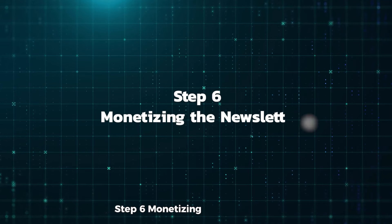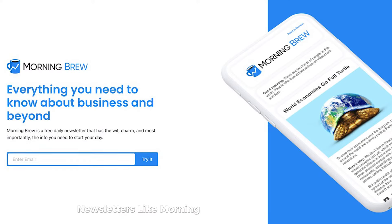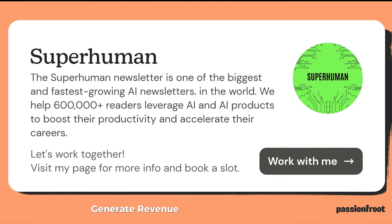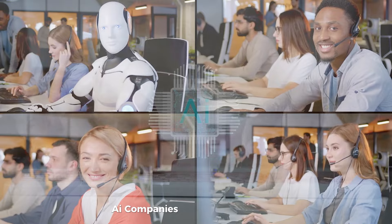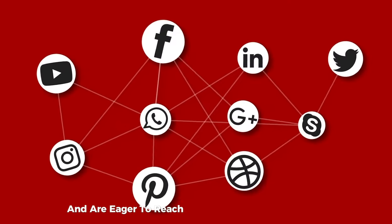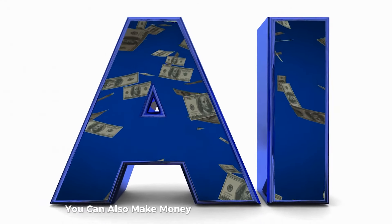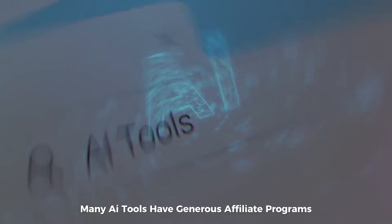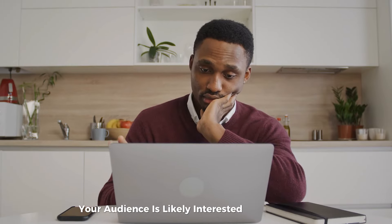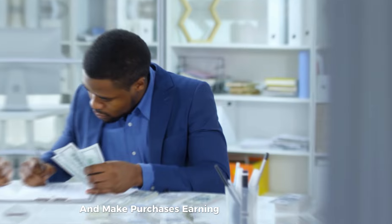Step 6: Monetizing the newsletter. Newsletters like Morning Brew and Superhuman generate revenue through advertisements. AI companies, especially new ones, have massive marketing budgets and are eager to reach an audience interested in AI. While you're growing, you can also make money through affiliate marketing. Many AI tools have generous affiliate programs, and since your audience is likely interested in these tools, they are more likely to click on your links and make purchases, earning you a commission.